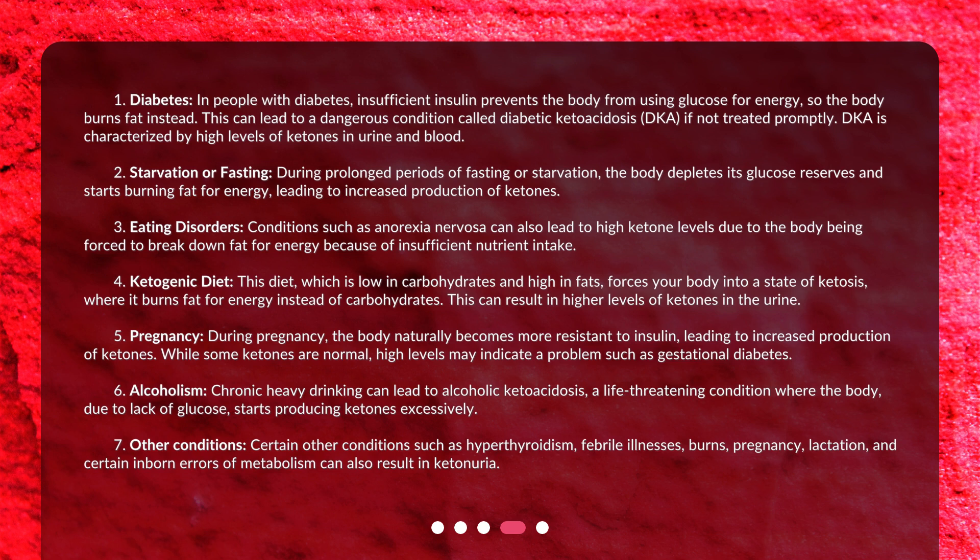7. Other conditions: Certain other conditions such as hyperthyroidism, febrile illnesses, burns, pregnancy, lactation, and certain inborn errors of metabolism can also result in ketonuria.